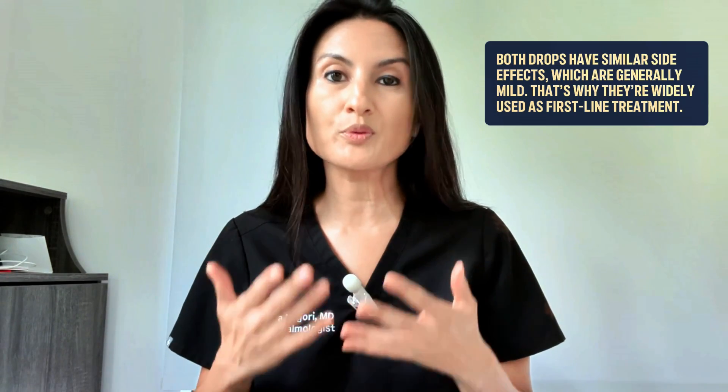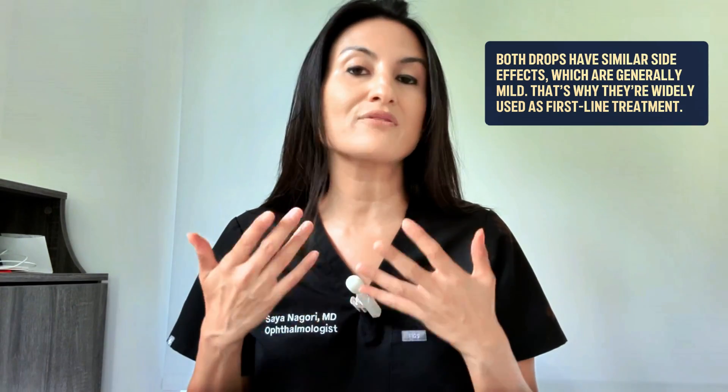Now let's talk about side effects. The side effect profile of both drops is very similar, and honestly they're both pretty mild. These are two highly used medications as initial treatment for glaucoma because they don't have a lot of bothersome side effects. Redness — conjunctival hyperemia — was shown to occur with both drops, but there was a slightly lower rate of redness with Vizolta compared to latanoprost. Other side effects can include mild irritation and a little burning when the drop goes in, but these issues typically don't stop people from using the medication and generally don't impact compliance.